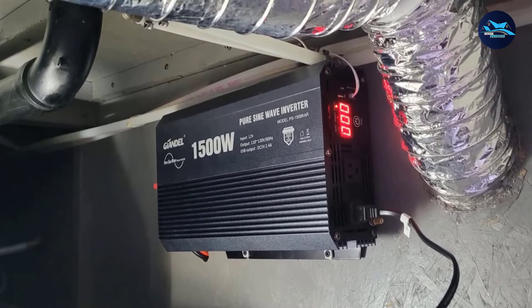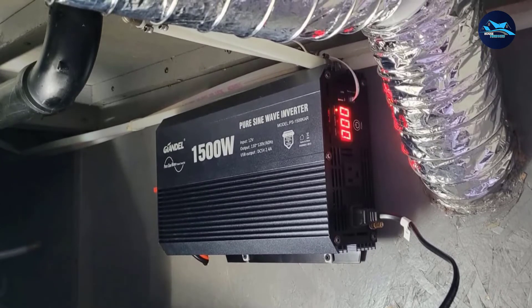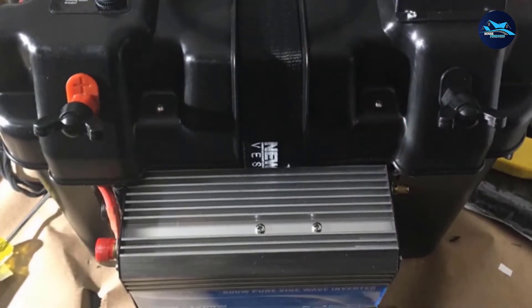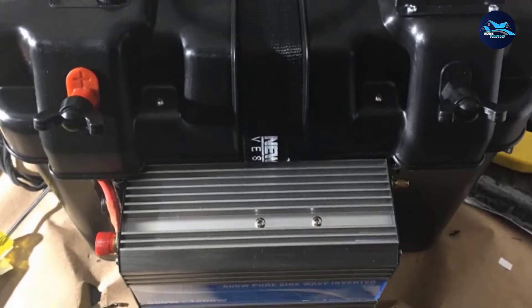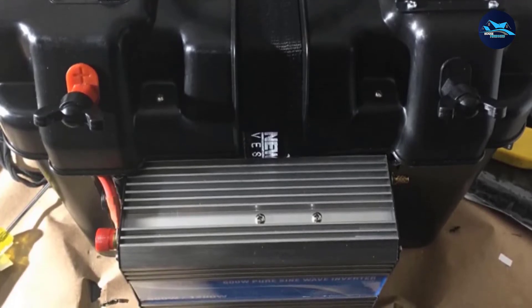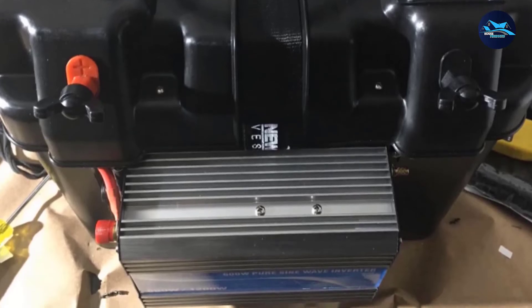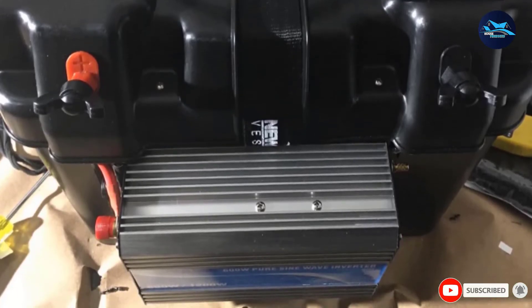This solar inverter is smaller in size, measuring 8.5 inches wide, 6 inches tall, and 3 inches deep. It comes in a strong and durable aluminum housing and weighs less than 5 pounds. As great as this cost-effective option is, a few users reported that it could shut off on its own before reaching 600W.